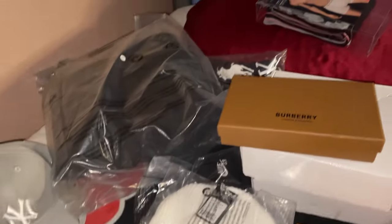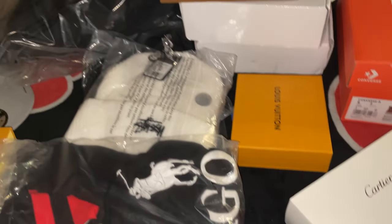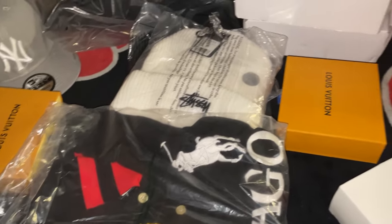Alright, this is everything unboxed — we have all this right here. I'll show you guys an in-depth look on each one of them.